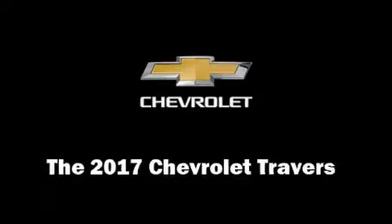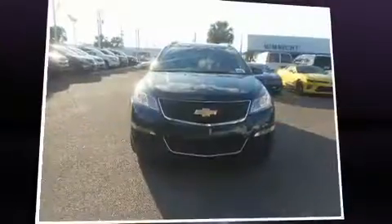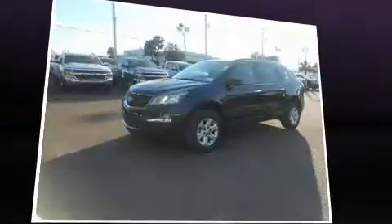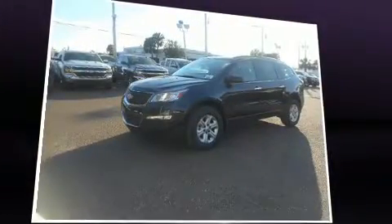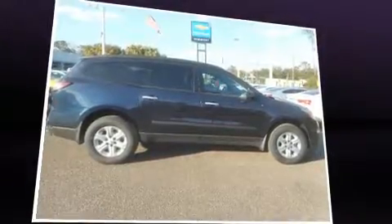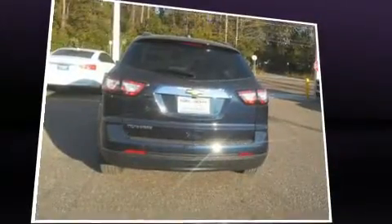The 2017 Chevrolet Traverse features a 3.6 liter V6 engine paired with a sophisticated six-speed automatic transmission. For added security, dynamic stability control supplements the drivetrain. Chevrolet prioritized fit and finish as evidenced by one-touch window functionality and remote keyless entry.